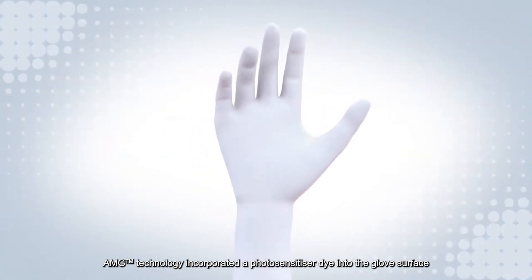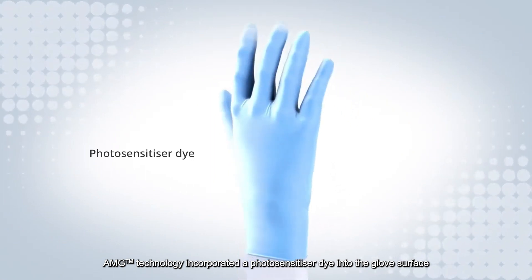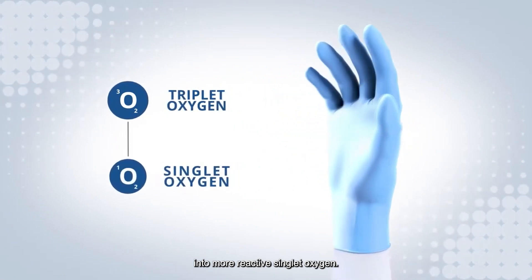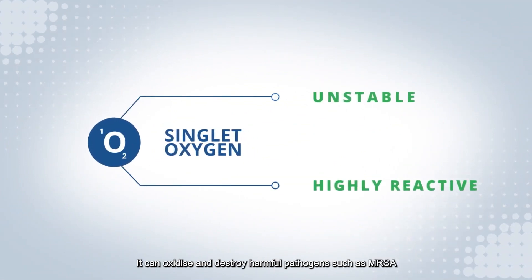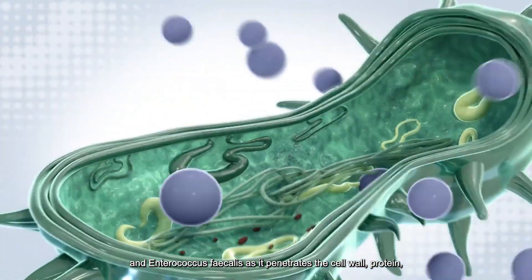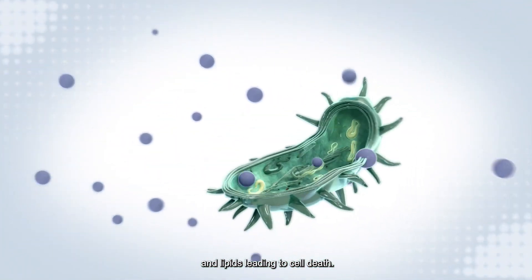AMG technology incorporates a photosynthesizer dye into the glove's surface, which transforms triplet oxygen present in the air into more reactive singlet oxygen. Singlet oxygen is unstable and therefore highly reactive. It can oxidize and destroy harmful pathogens such as MRSA and Enterococcus faecalis as it penetrates the cell wall, proteins, and lipids, leading to cell death.